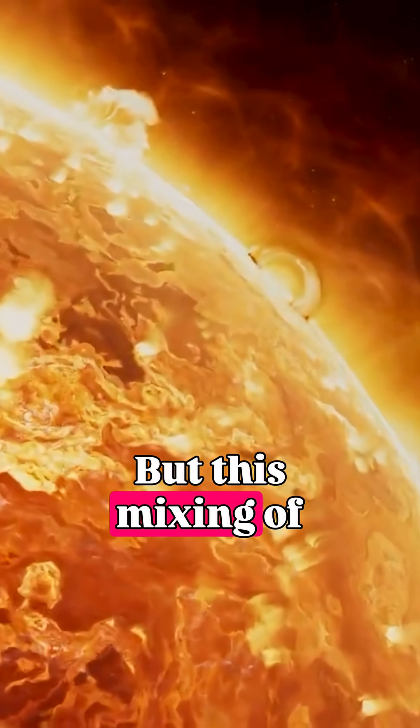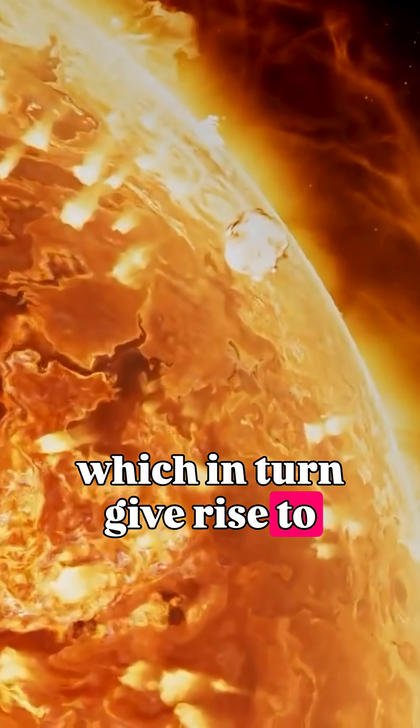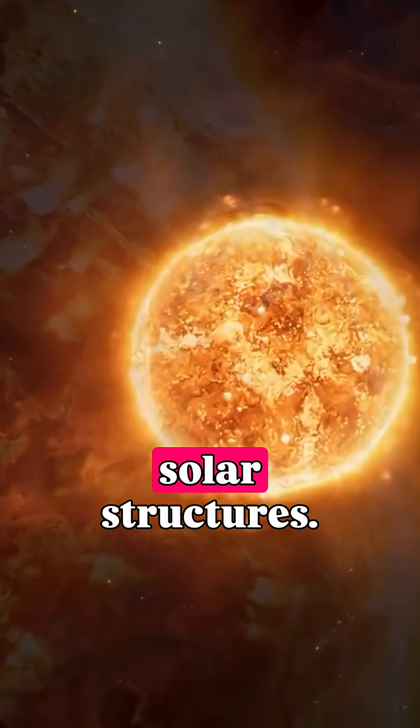But this mixing of plasma also creates powerful magnetic fields, which in turn give rise to sunspots, prominences, loops, spicules, and other solar structures.